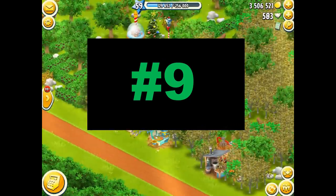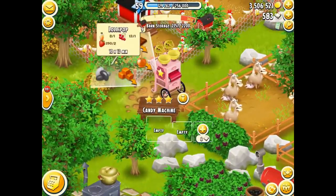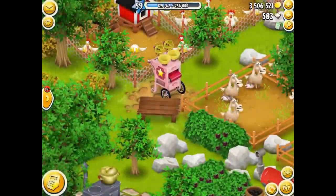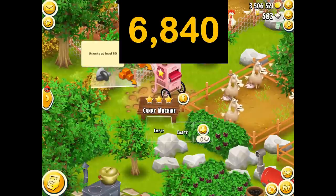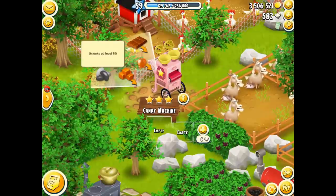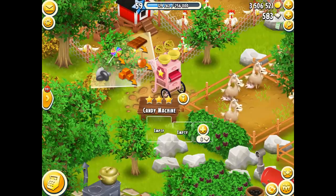Moving on to the 9th most expensive item in Hay Day, and that happens to be jelly beans. I'll find my jelly bean machine, which happens to be the candy machine. Jelly beans are officially the ninth most expensive product in all of Hay Day. They go in the candy machine and officially sell for 10 of them for 6,840 coins. Again, they're not very profitable to produce because they cost so much to make, but then they sell for a lot.